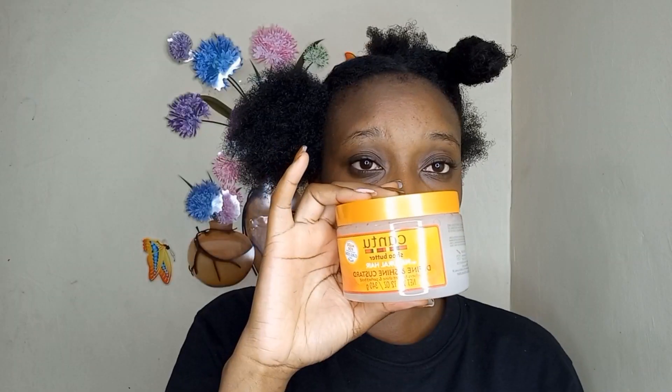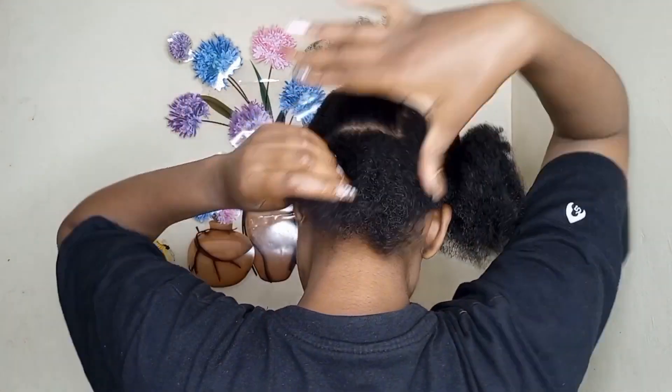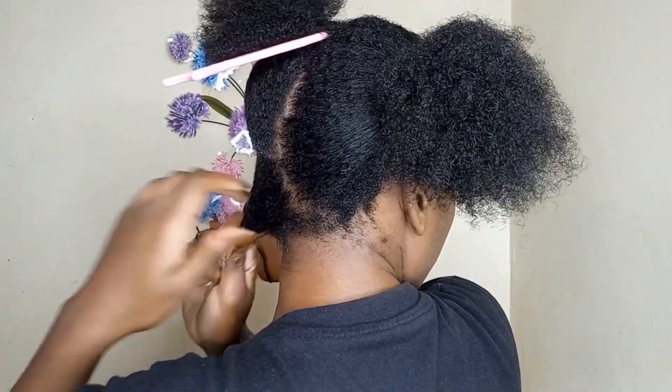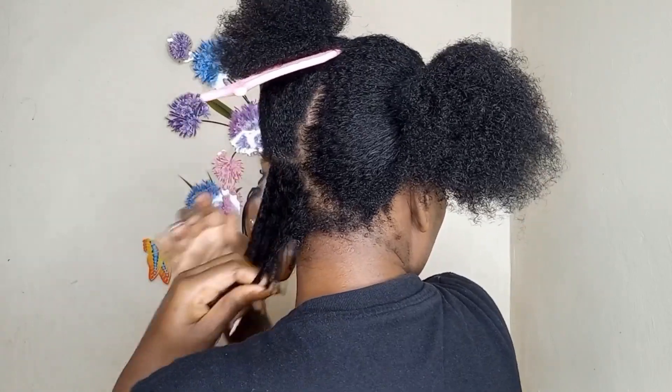I'm going to section my hair and I'm using Cantu Define Shine and Custard — it's a product that was recently introduced by my hair plug. I would recommend you guys to use this product.